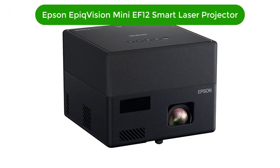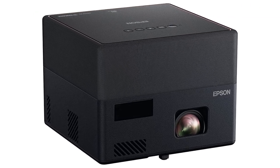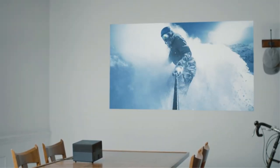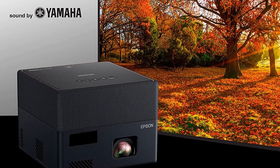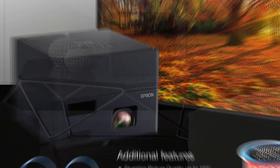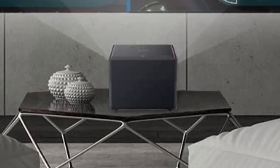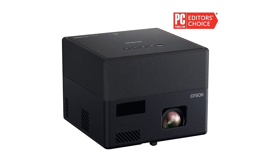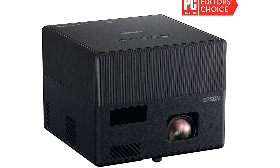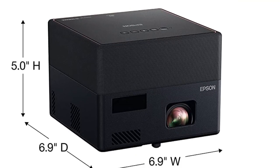Number 4. Our fourth best pick is the Epson EpiqVision Mini EF12 Smart Streaming Laser Projector. The EF12 is a more refined version of the Epson EF100, with a higher resolution at 1080p and lower brightness at 1,000 lumens. Both are smaller than typical for laser projectors, both are designed for streaming, and neither supports 3D. But the EF12 offers integrated Android TV instead of a bundled dongle, adds support for 4K UHD input for downconverting, and adds HDR support for both HDR10 and HLG. Color accuracy is excellent and the stereo speakers are impressive for the size.